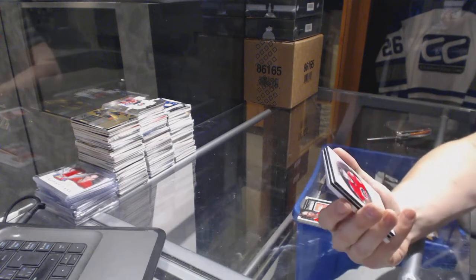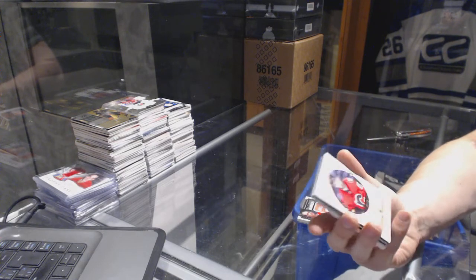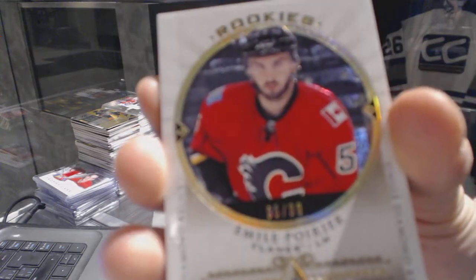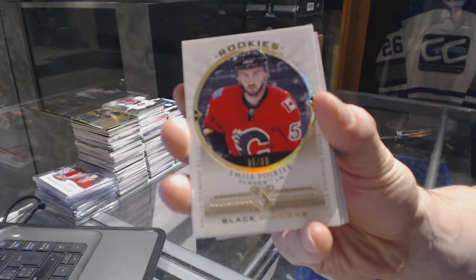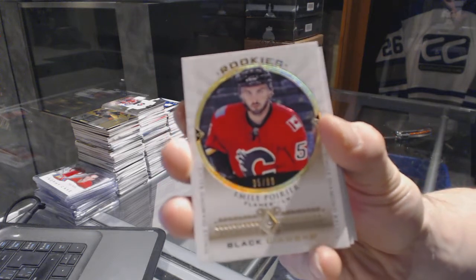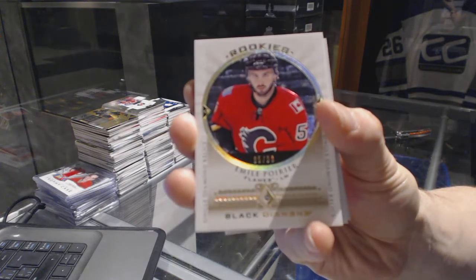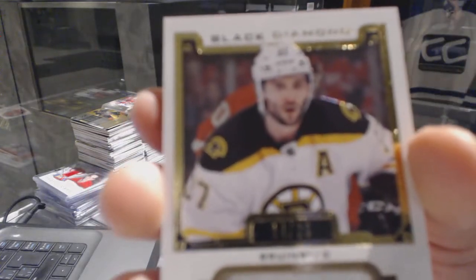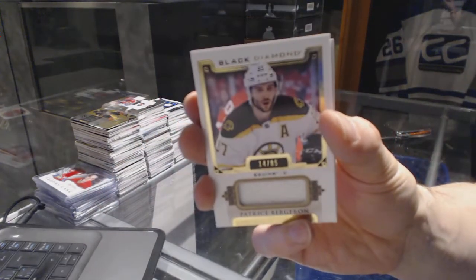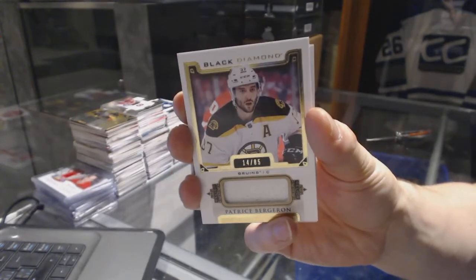We've got a single diamond relics rookie card number 95 of 99 for the Calgary Flames Amiel Poirier. We've got a base jersey numbered out of 85 for the Boston Bruins Patrice Bergeron.